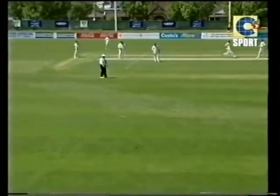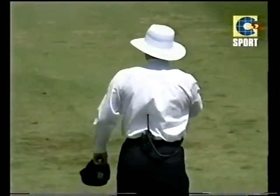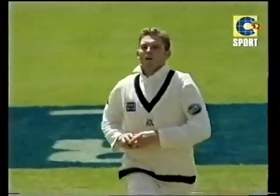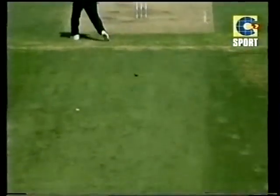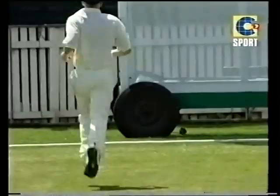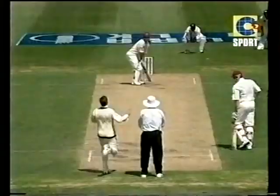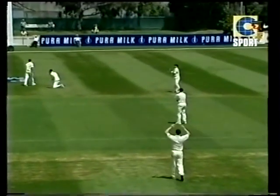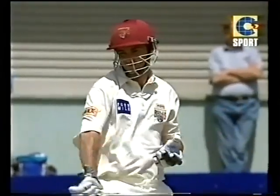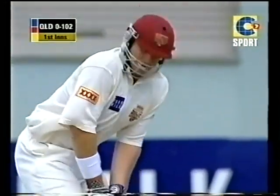He's put that one away in front of square leg — four runs. Things are tough out there at the moment, talking about the leg spinner into the breeze. Straight — beautiful. Oh, through the gap between first and second slip.